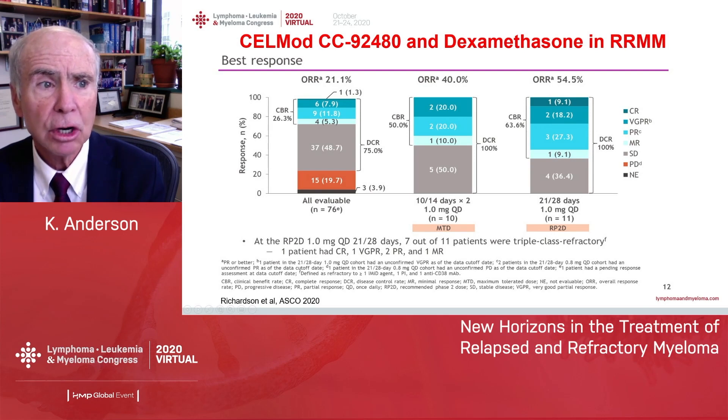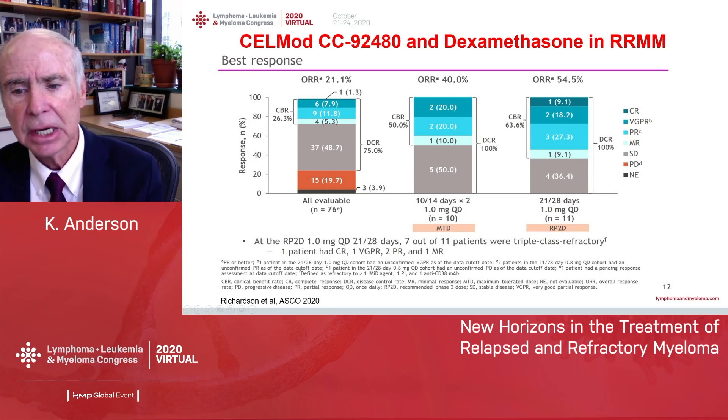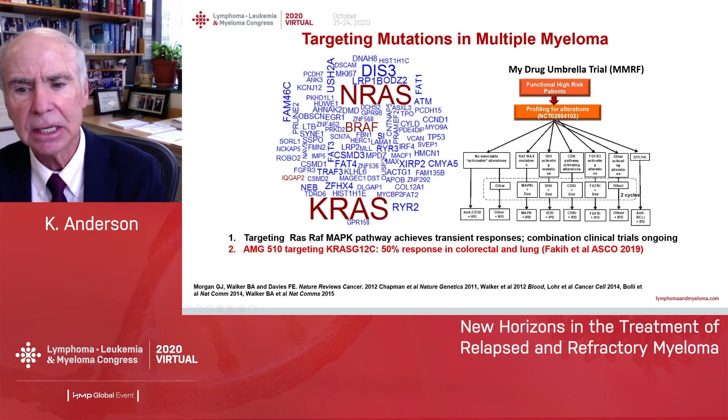There are now stronger IMIDs — CC92480, a CelMod compound, presented at ASCO in a phase 1 dose-escalation trial. The response rate was about half of patients at the 1 mg dose, even in patients whose myeloma was refractory to pomalidomide. Targeted therapies are also being tested — the MyDrug trial, where patients are receiving ixazomib-pomalidomide plus a targeted agent at the time of relapse based on their particular mutational profile.